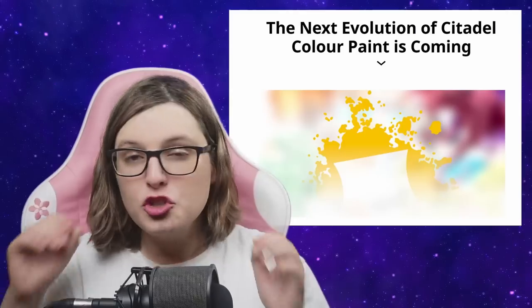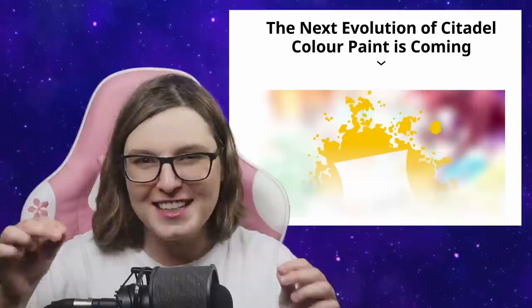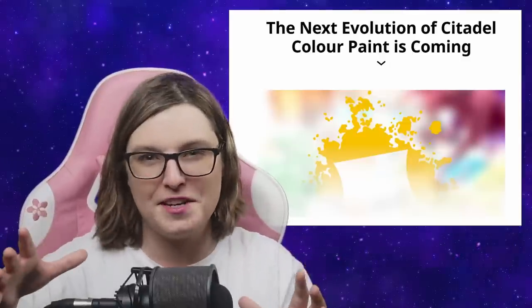Games Workshop have just announced something so incredibly new and exciting that I have literally stepped off a plane, arrived in Ireland, and I am now making this video right now. Yes, I look like a mess, but that doesn't matter. Warhammer Community just put out a post today called 'The Next Evolution of Citadel Colour Paint is Coming.'